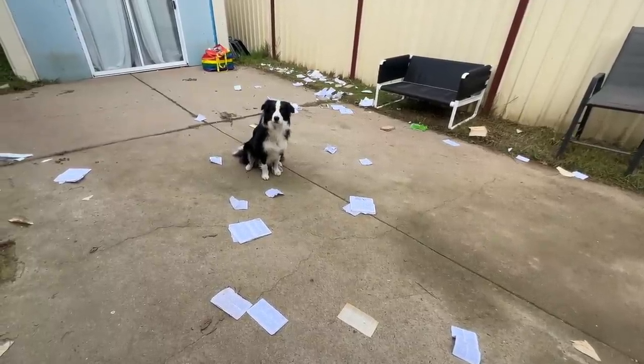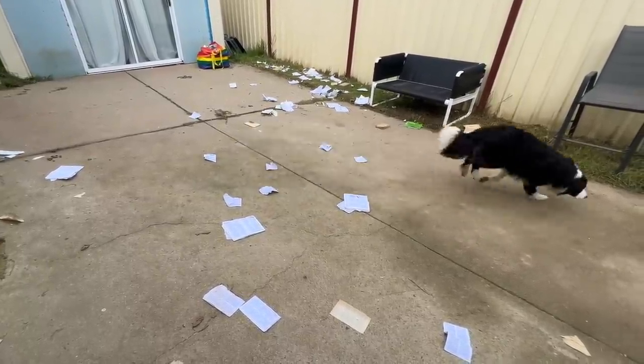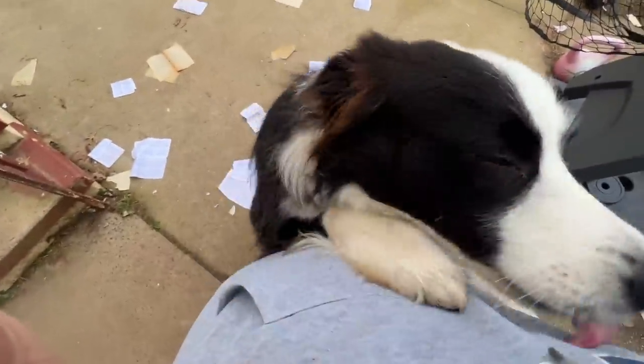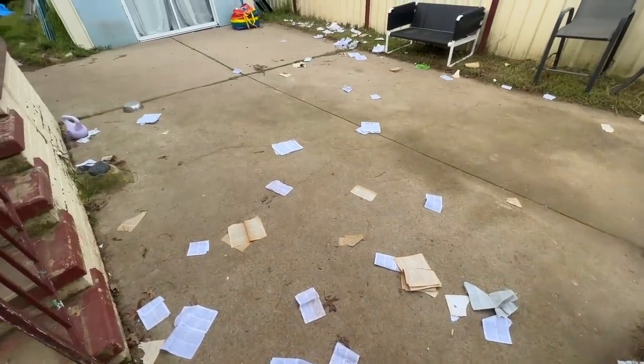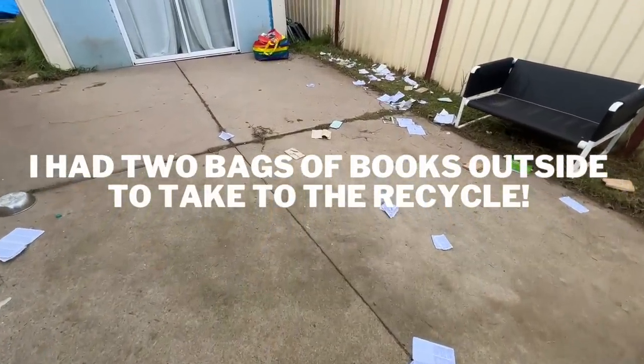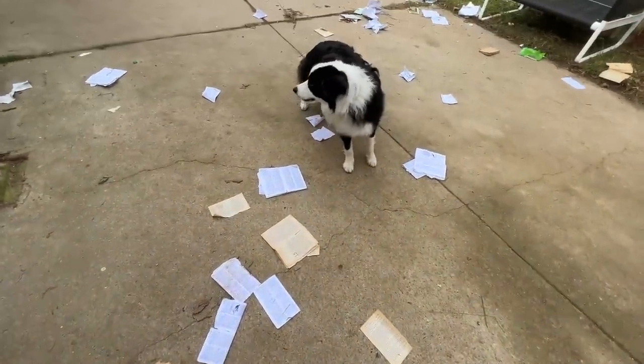Patch, did you rip one of my books? Come here! Did you rip one of my books? Did you?